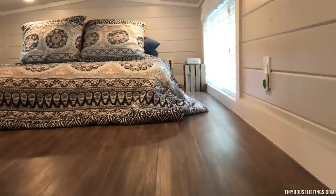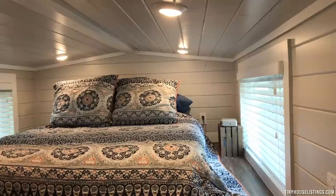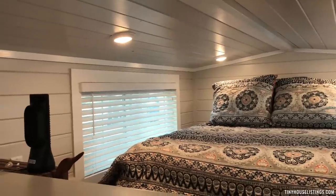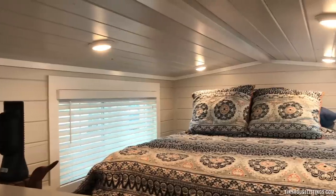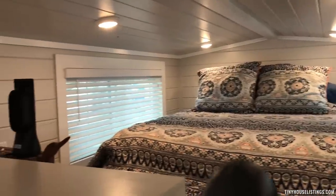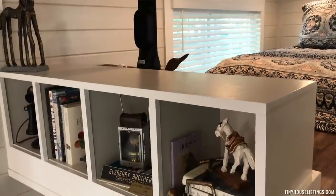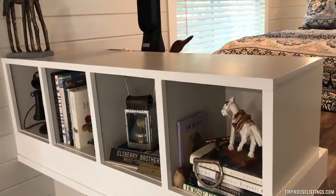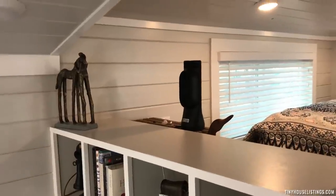The sleeping loft fits a queen-size bed, with outlets on both sides of the mattress on the right and the left. A half wall provides privacy to the sleeping loft and also provides a storage or display area for collectibles, serving as a decorative accent.